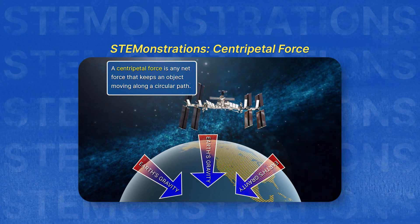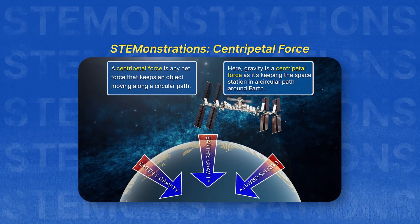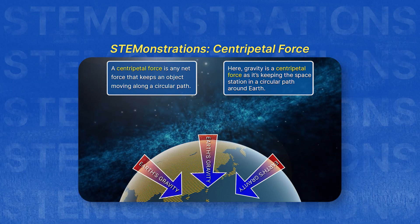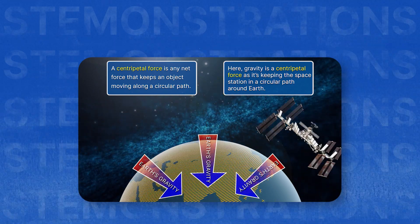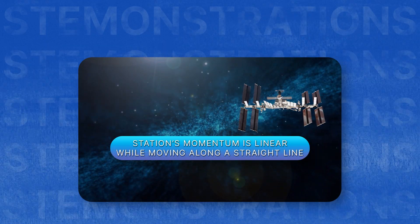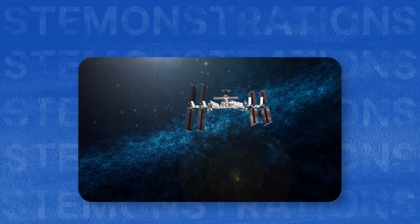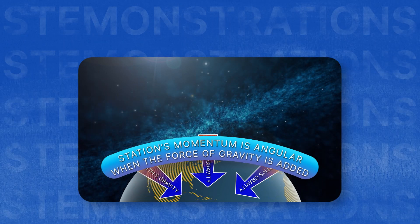Another name for this external force is centripetal force. A centripetal force is any net force that keeps an object moving along a circular path. Gravity, in this case, is a centripetal force because it is the force that is keeping our Space Station moving in its circular path around Earth. Now you know that gravity constantly pulls the moving object with linear momentum inward just enough to cause it to travel in a curved path, making its momentum angular.